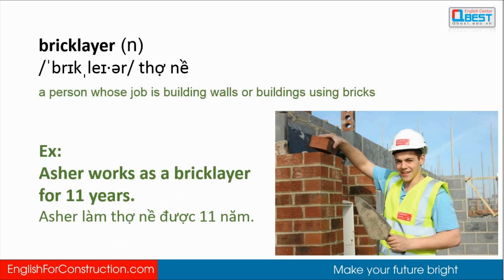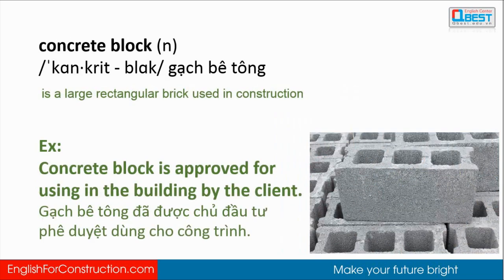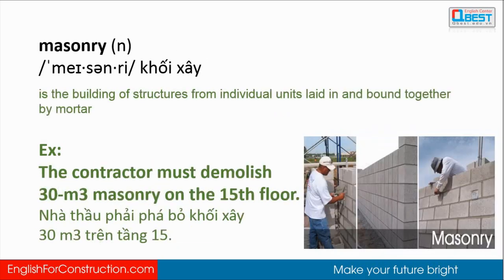Example: Azure works as a bricklayer for 11 years. Concrete block: a concrete block is a large rectangular brick used in construction. Example: the concrete block is approved for use in the building by the client. Masonry: masonry is the building of structures from individual units laid in and bound together by mortar.